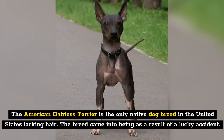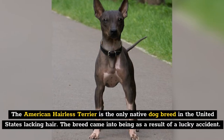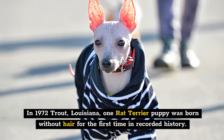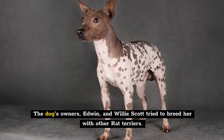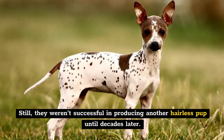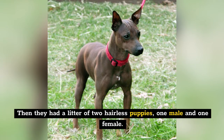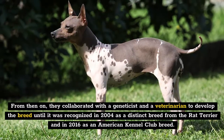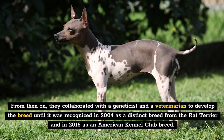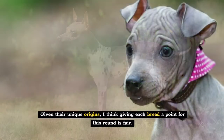The American Hairless Terrier is the only native dog breed in the United States lacking hair. The breed came into being as a result of a lucky accident. In 1972, in Trout, Louisiana, one rat terrier puppy was born without hair for the first time in recorded history. The dog's owners, Edwin and Willie Scott, tried to breed her with other rat terriers, but they weren't successful in producing another hairless pup until decades later. They then had a litter of two hairless puppies — one male and one female. From then on, they collaborated with a geneticist and a veterinarian to develop the breed until it was recognized in 2004 as a distinct breed from the rat terrier, and in 2016 as an American Kennel Club breed.